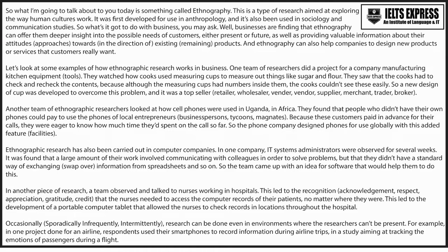Another team of ethnographic researchers looked at how cell phones were used in Uganda, in Africa. They found that people who didn't have their own phones could pay to use the phones of local entrepreneurs. Because these customers paid in advance for their calls, they were eager to know how much time they'd spent on the call so far. So, the phone company designed phones for use globally with this added feature.